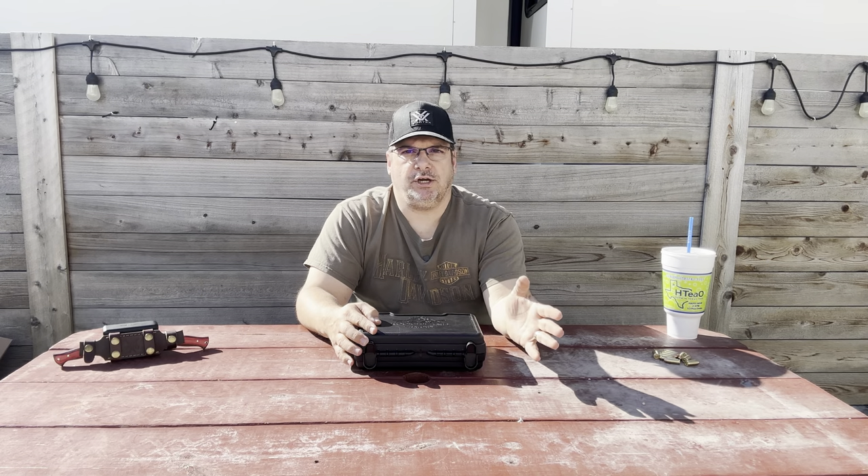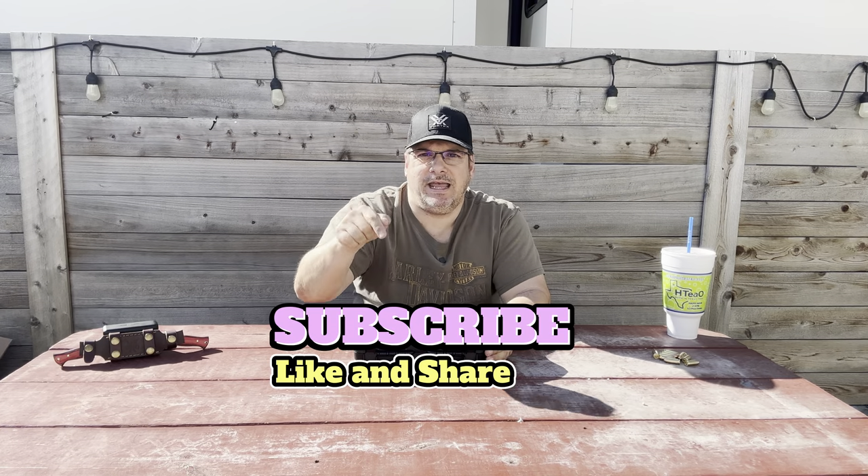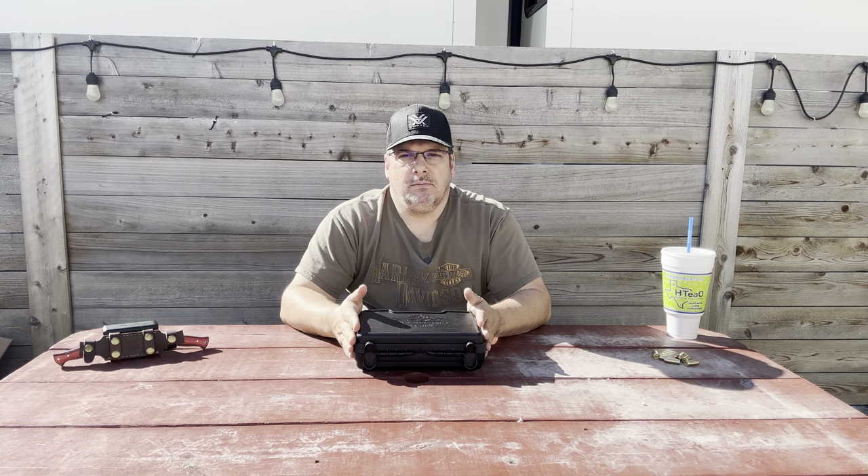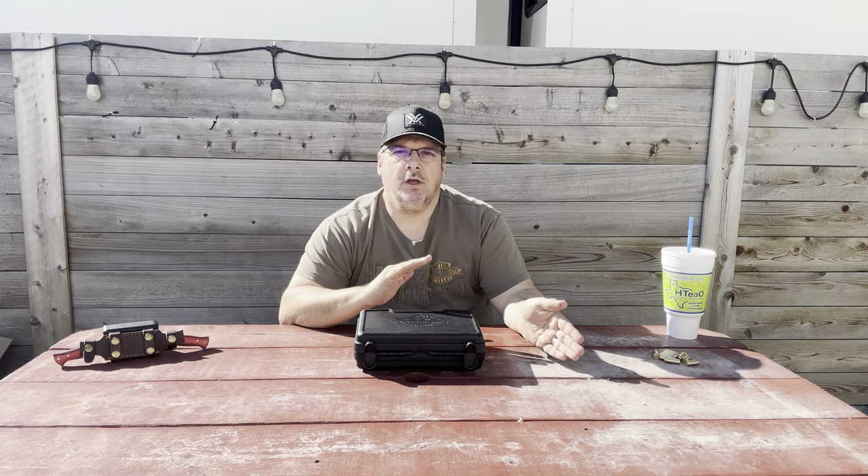I want to say thank you to everyone who's subscribed to this channel — you are crushing it. For those of you who happen to stop by but don't hit that subscribe button, please take the few seconds it takes to click it. I know 99% don't subscribe. Just hit that button, support the channel, and join the rest of the Tactical family as we continue to do guns and reviews.